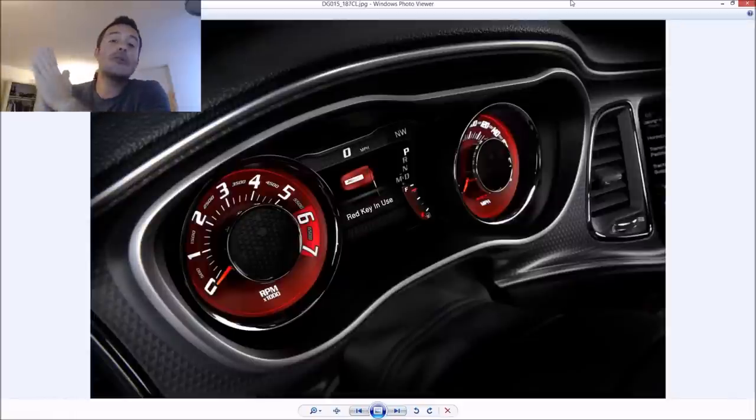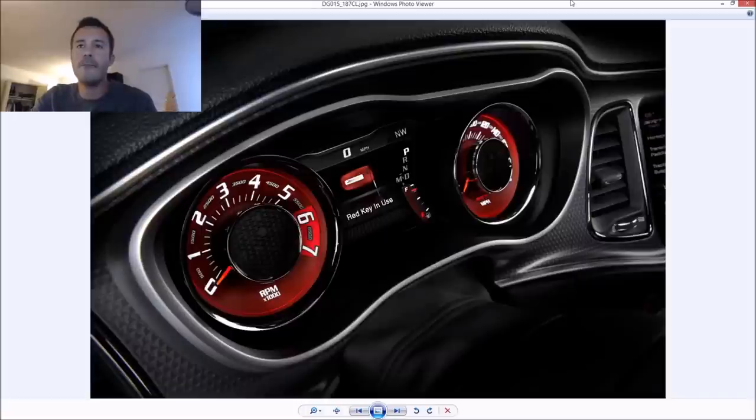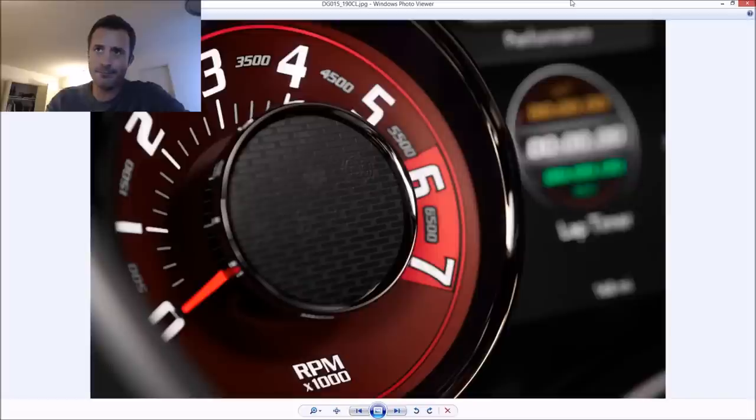There are two keys: the red key gives you the full 707+ horsepower — I love how when you start it, it says '700+ horsepower' because whether it's 707 or 730, that's a 2-3% difference, who cares. The black key limits power to 500 horsepower. There's also a valet mode that limits horsepower, locks out first gear in the automatic, lowers the redline to 4,000 RPM, and disallows the paddle shifters. Also worth noting: unlike the 392, this engine can't do cylinder deactivation, so fuel economy takes a hit — but with 700-horse V8, why do you care?